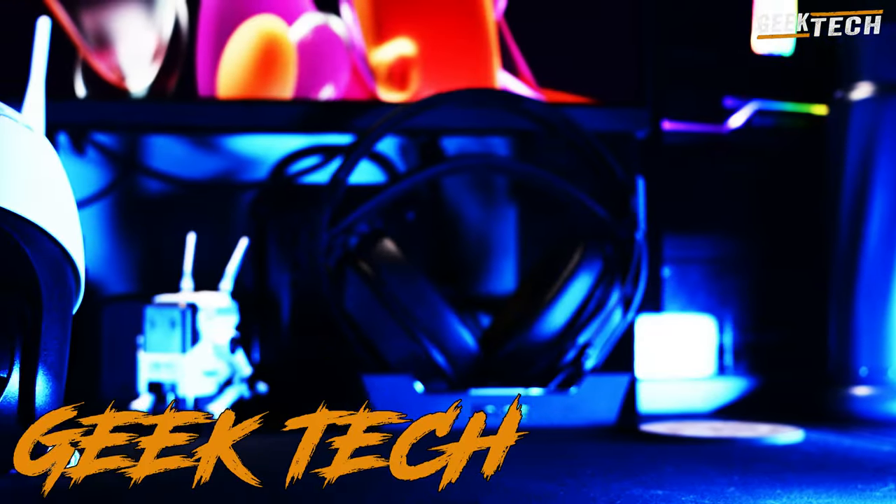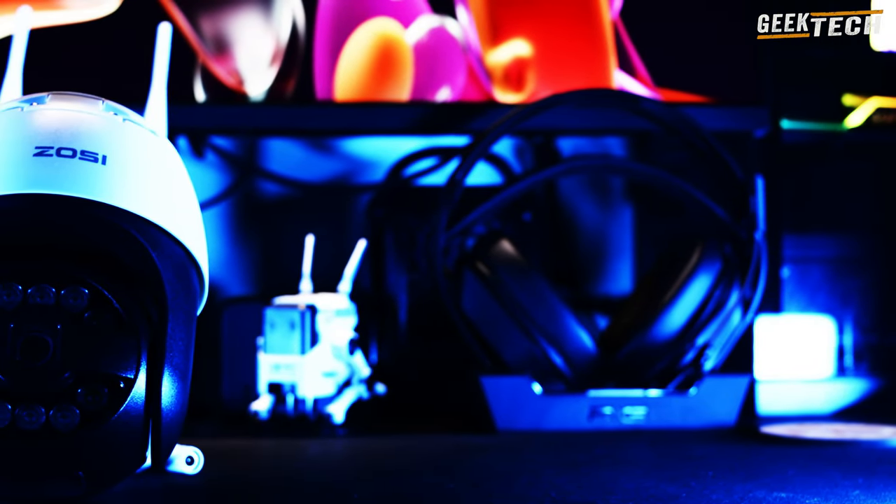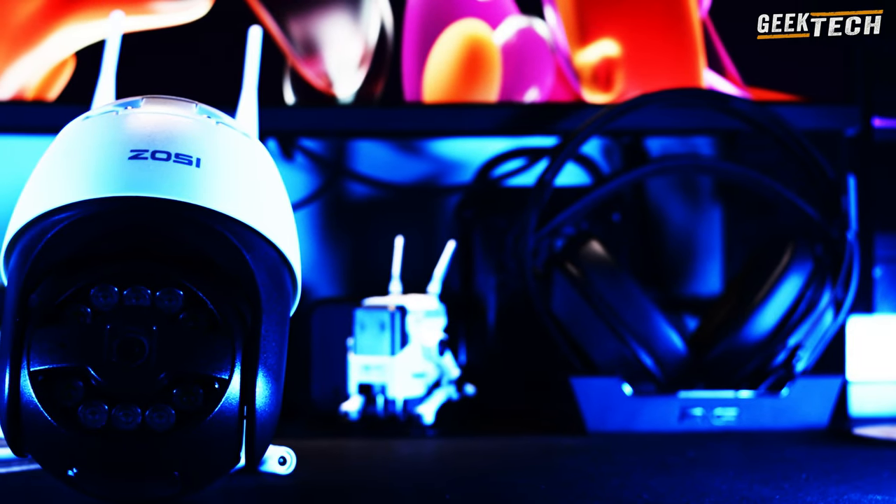Salut à tous les passionnés de gadgets technologiques et bienvenue sur ma chaîne GeekTech. Avant de commencer, si vous appréciez les revues et vidéos de technologie, n'hésitez pas de vous abonner pour être avisé des prochains vidéos.